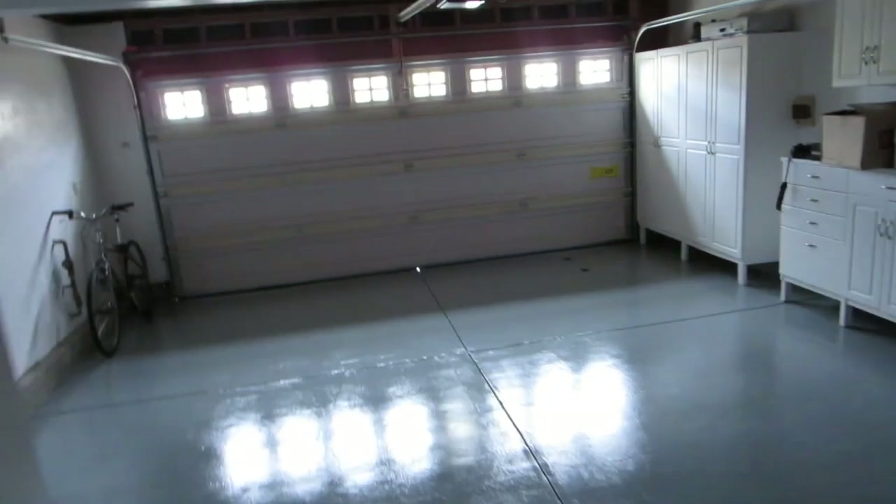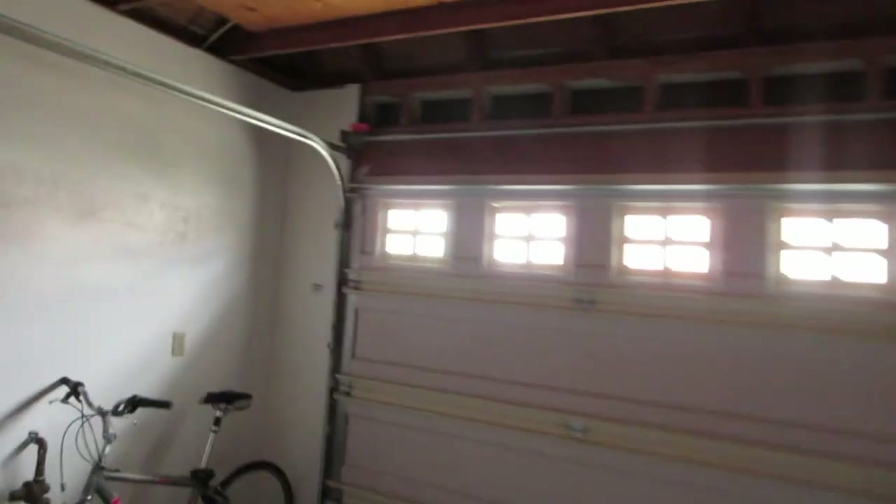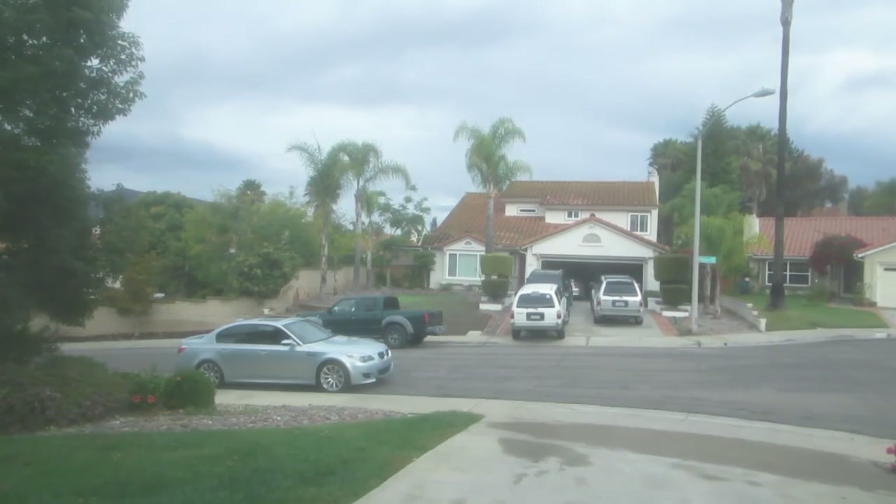The M5 is here. The roads are wet because the weather sucked the last two days, so the Ferrari is still down at the apartment. It smells good out here.